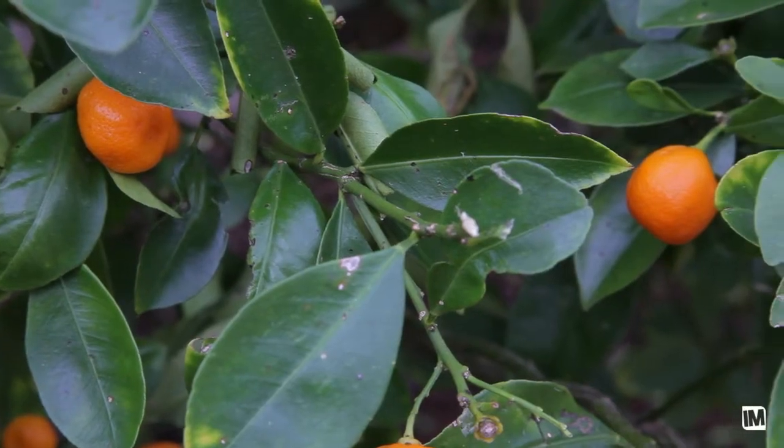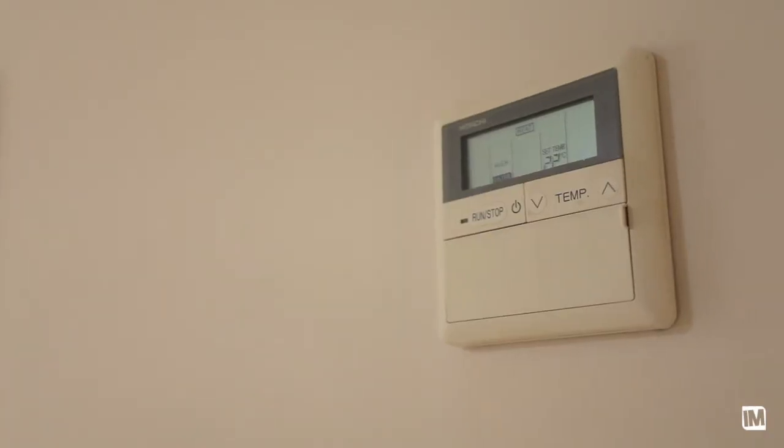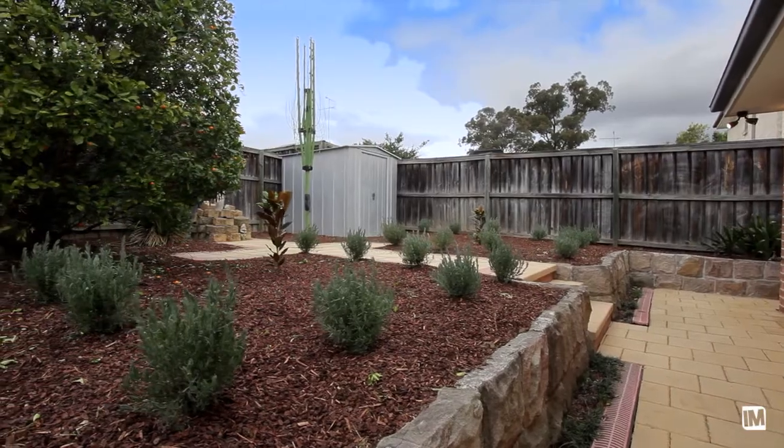A home of this standing wouldn't be complete without a double drive-through garage, reverse cycle ducted air conditioning, an irrigation system and so much more. This home is certainly worth viewing — it's the sizeable block of land and the quality build that it has to offer.